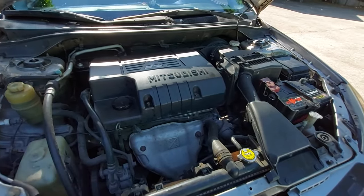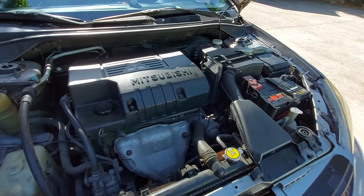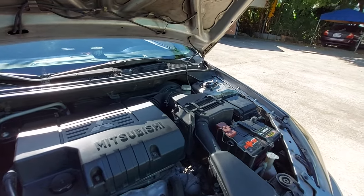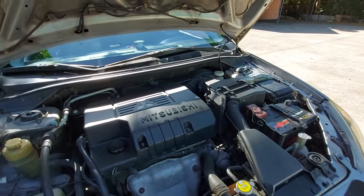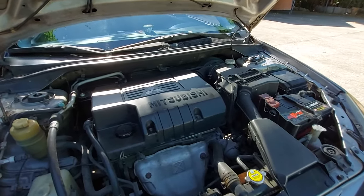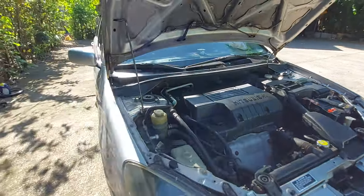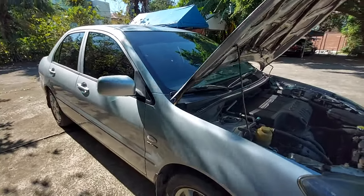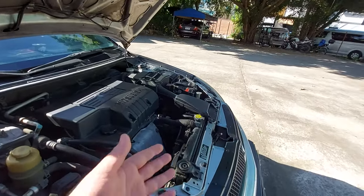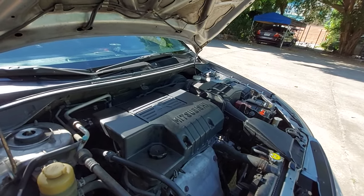I use 10W40 viscosity oil and do PMS at Shell. There's a thermostat and coolant is in good condition. Power steering fluid and brake fluid are present. One thing I really love about this car is the air conditioning — it gets ice cold, not an exaggeration. It outperforms many economy cars in cooling. The aircon system has been cleaned, the condenser serviced, and the expansion valve replaced.